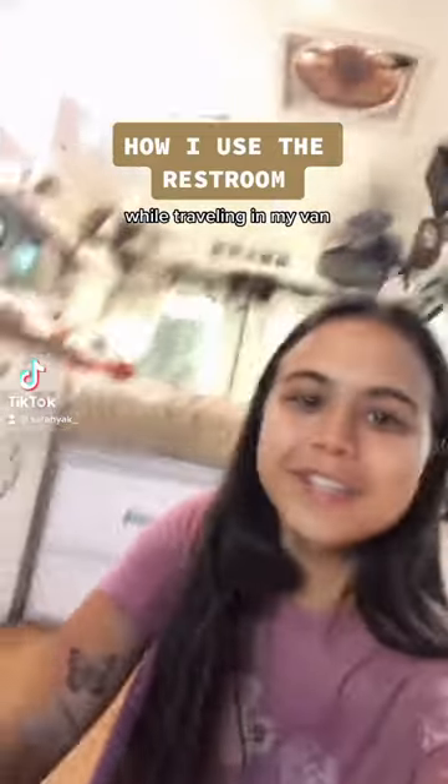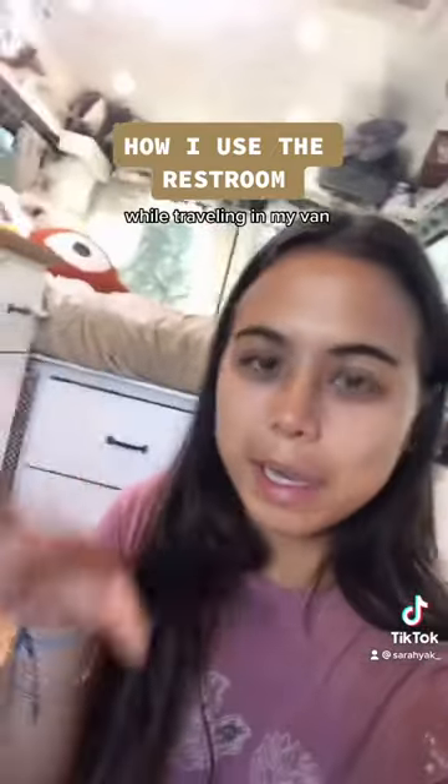Hi, my name's Sarah and I live in this van. It's a 2017 Ford Transit. I've been traveling for about two years now. A lot of people ask how I go to the restroom, so I thought I would show you guys today because I need to go to the restroom.